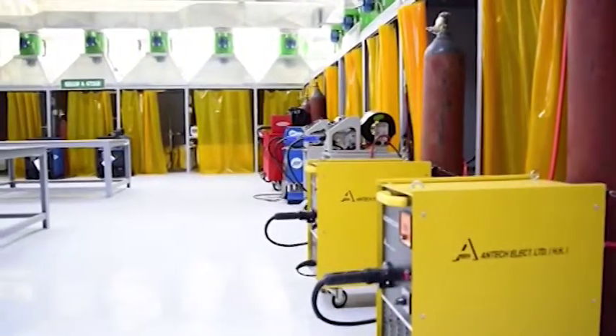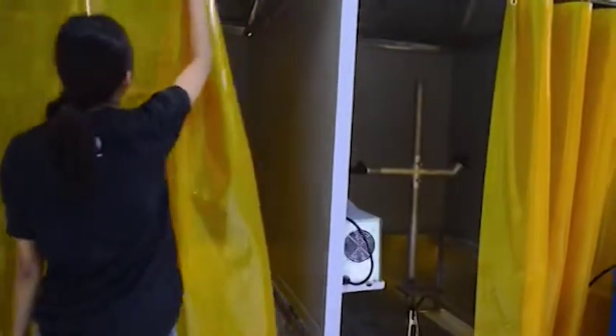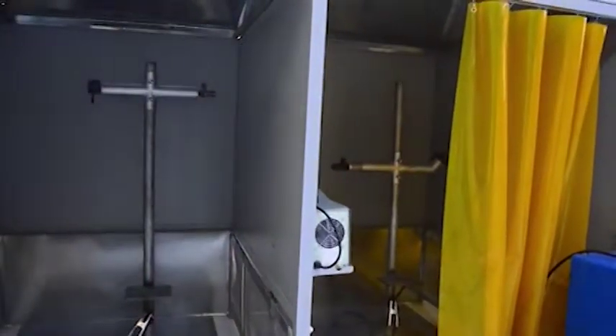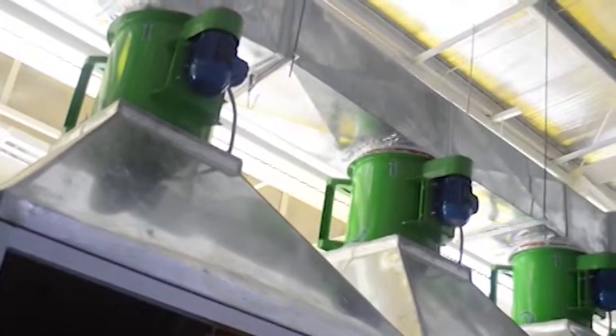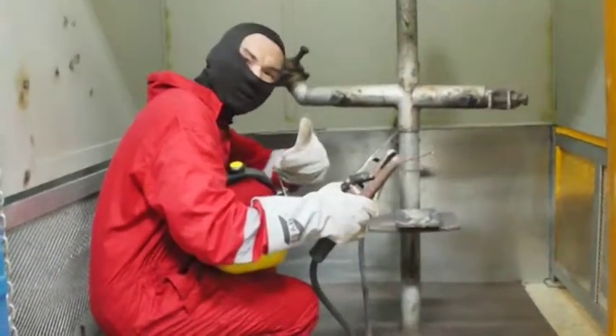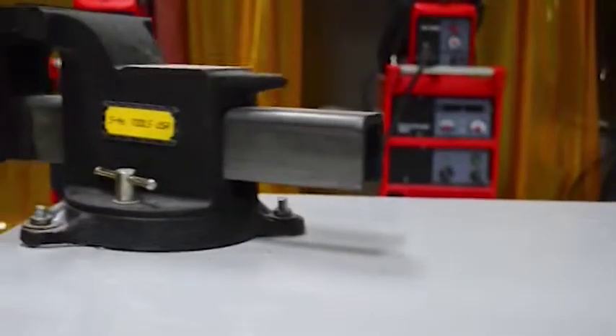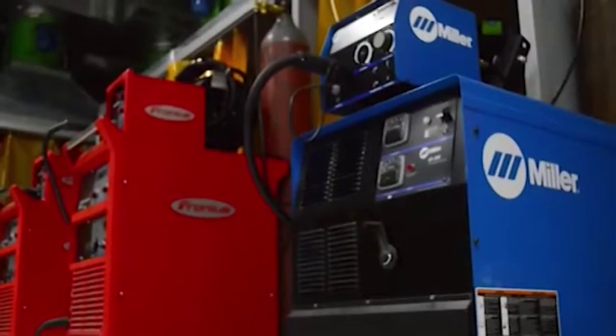The Shielded Metal Arc Welding NC2 qualification consists of competencies that a person must achieve to weld carbon steel plate and pipe components as specified by layouts, blueprints, diagrams, work order, welding procedure or oral instructions using Shielded Metal Arc Welding equipment.